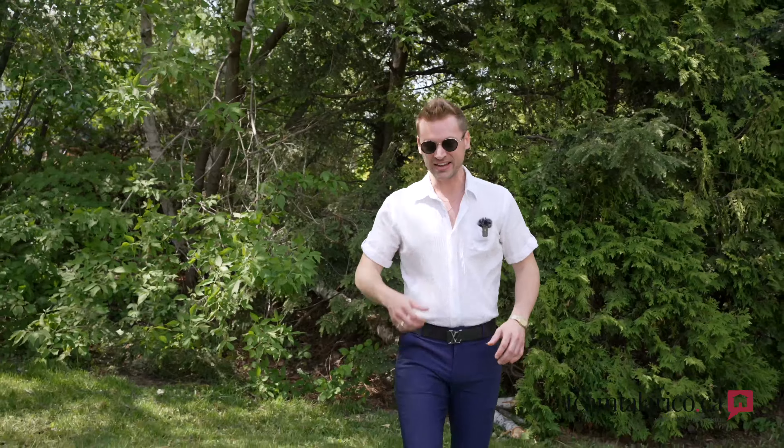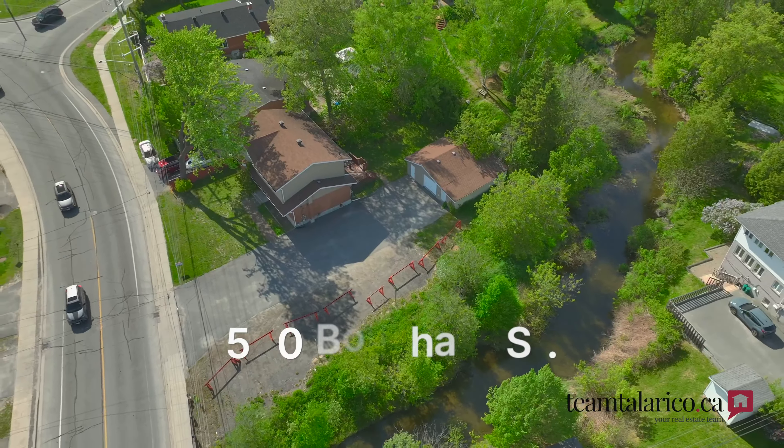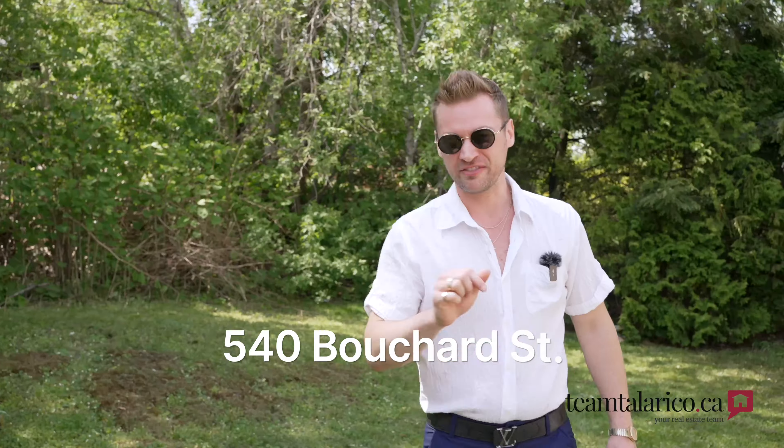This south end home has the square footage, lots of bedrooms, and a beautiful backyard. So let's go check out 540 Bouchard.